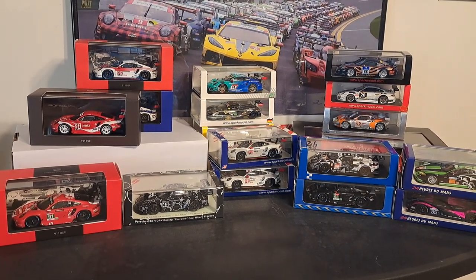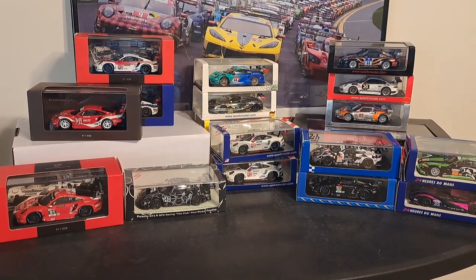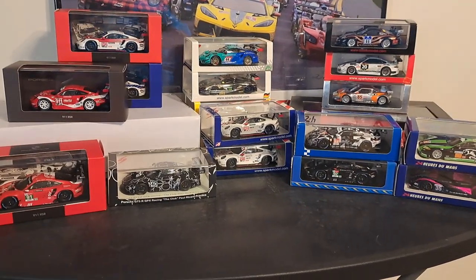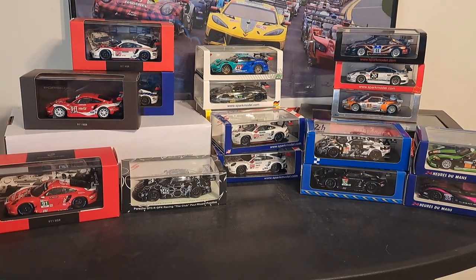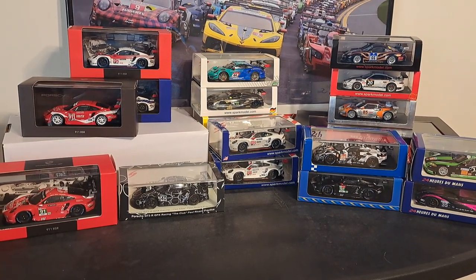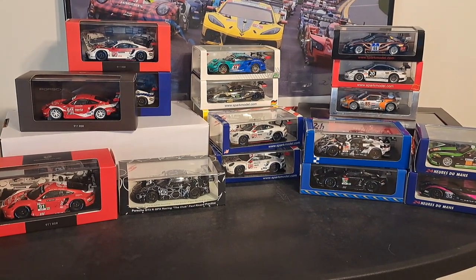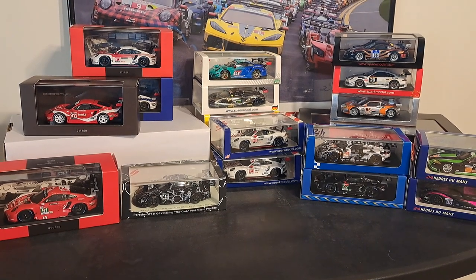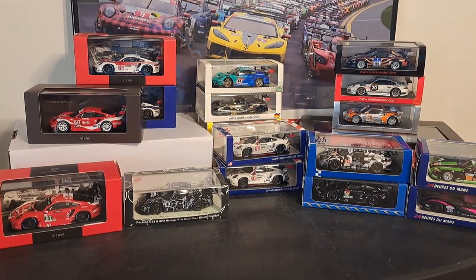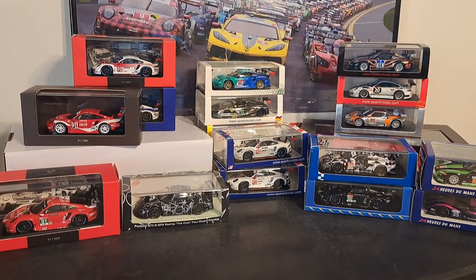Another problem I've had, particularly with some Italian retailers, is shipping taking four to six weeks. I even have one car right now that has been sitting in a warehouse for three weeks because they attempted to deliver it and couldn't get it to my front door. I've received cars from France in two to three weeks, China two to three weeks, Hong Kong two weeks, Germany two weeks — but Italy has really been the only problematic one, even though some retailers there have great prices and variety.